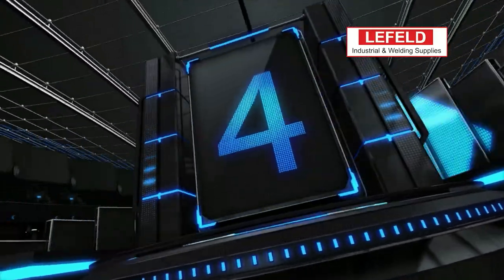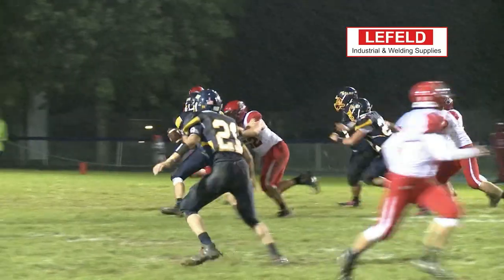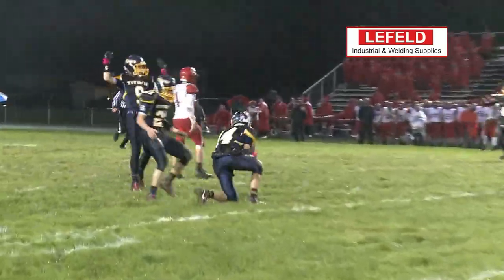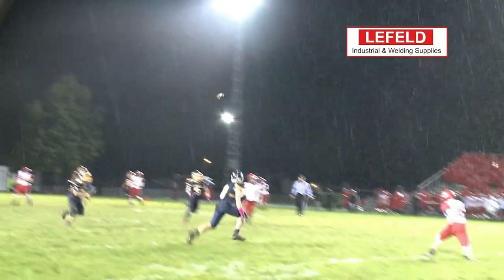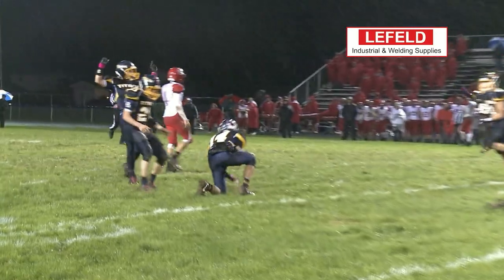Next up, we have Kenton's Jaron Sharp looking to pass, but Caleb Coleman is going to make the diving pick — nice play by him. We've got to take a look at this one again. The weather really affecting that pass, and that play is in our number four spot.